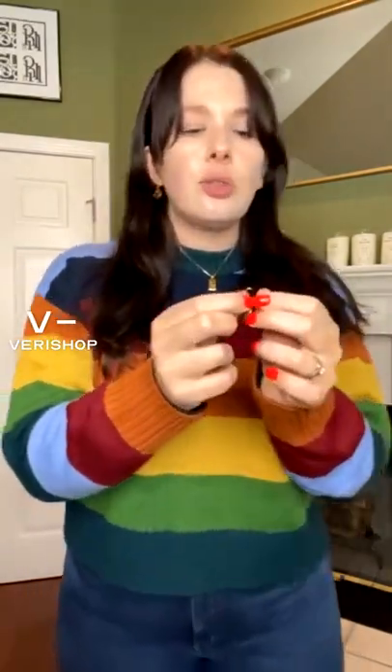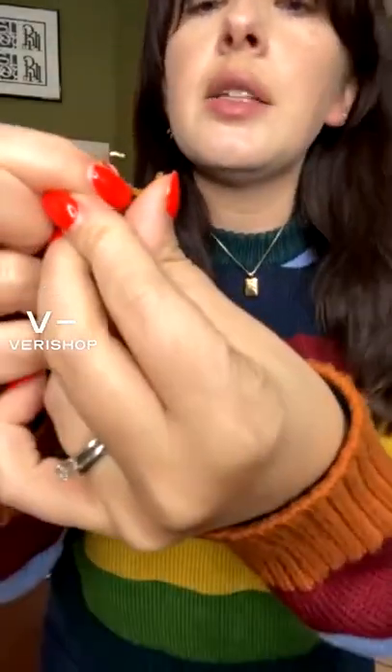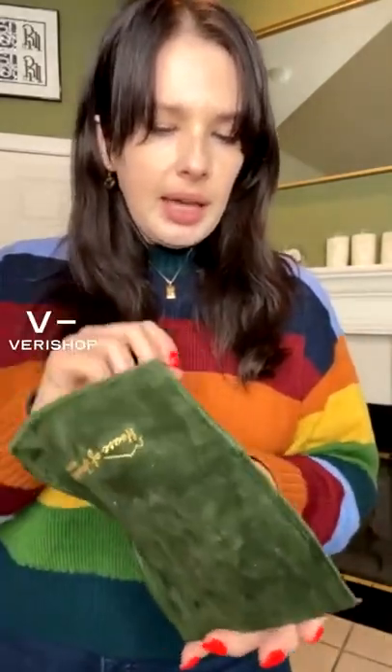I'll take it out so you can see what it looks like. It's just a little huggy, so it's really close to your ear. This is just the clasp — super easy, super affordable, which I really like. It's all gold plated. The House of Jewels Miami stuff I got came in this really cute little green bag, which I really like.